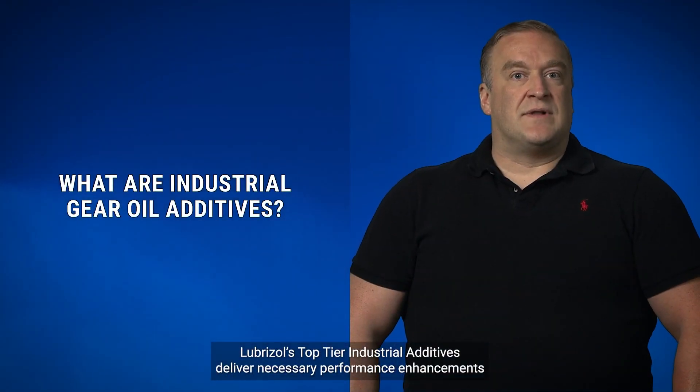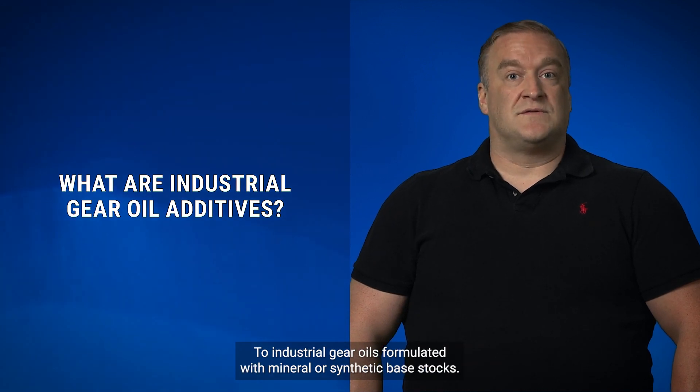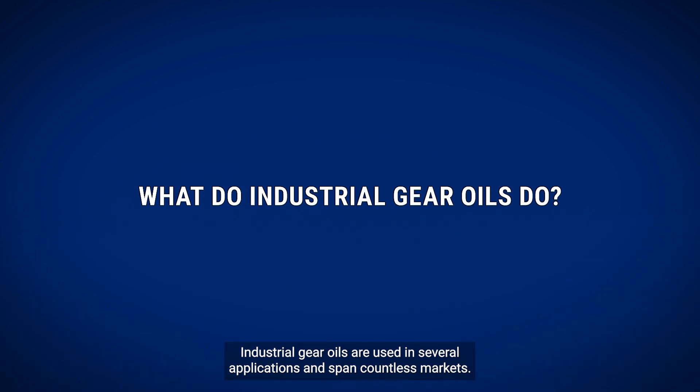Lubrizol's top-tier industrial additives deliver necessary performance enhancements to industrial gear oils formulated with mineral or synthetic base stocks. Industrial gear oils are used in several applications and span countless markets.